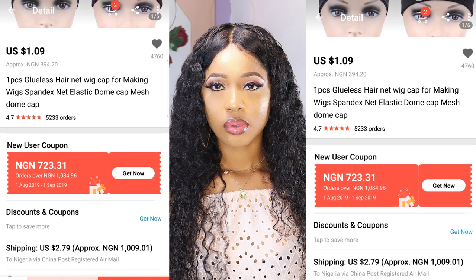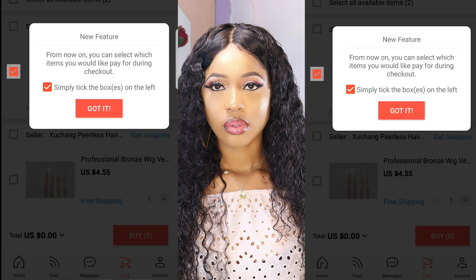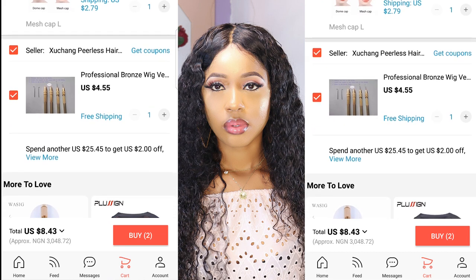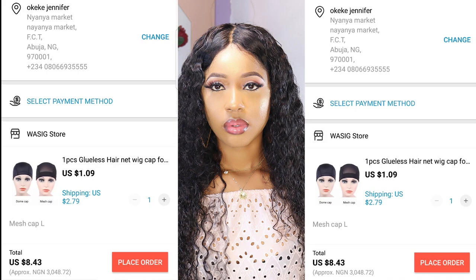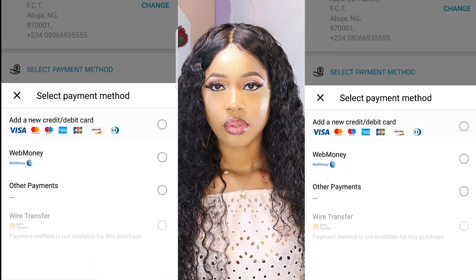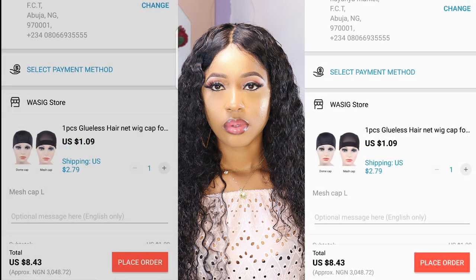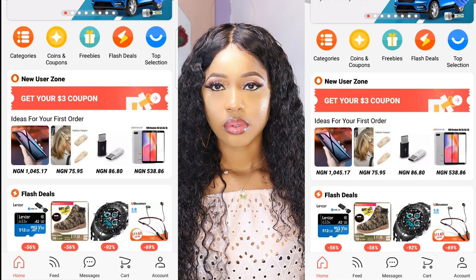Once you're done picking out items, after checking reviews, shipping, and all the product details, click on the cart button to see all the items you've saved. Then click on all items to pay for them. You can pay through Visa or Mastercard — here in Nigeria I use Mastercard. Clicking on Mastercard will take you to where you fill in all your bank details including your password. Once that is done, all the items will be shipped to your address and AliExpress will send you a tracking number so you can follow up on your order.